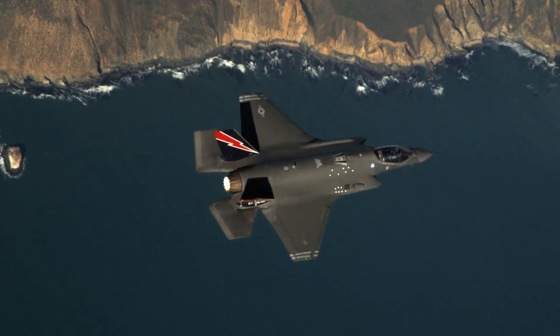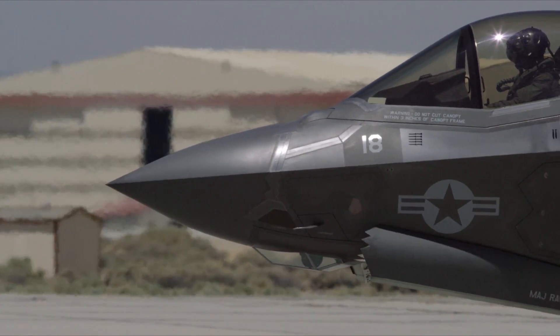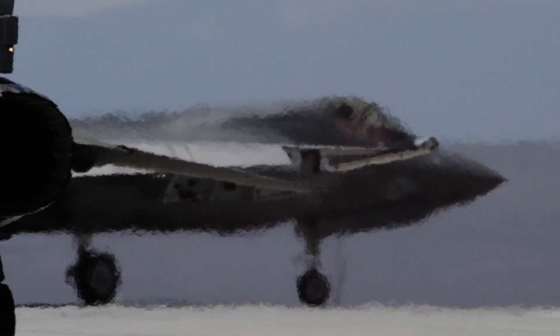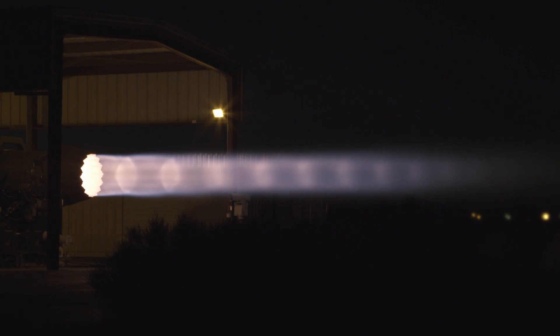The F-35 is a fifth generation fighter, which means it incorporates some of the newest technologies in aviation. That includes how the aircraft is controlled, the way the aircraft is maintained, and the engine, which contains a lot of new technology.